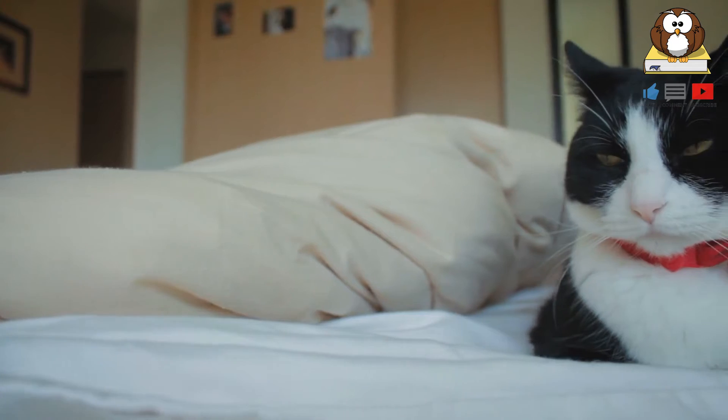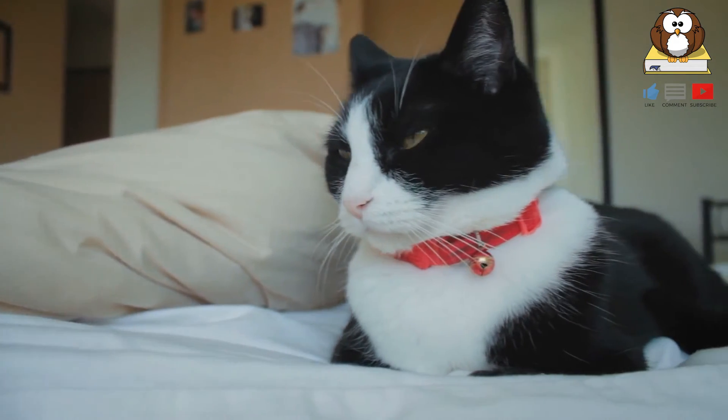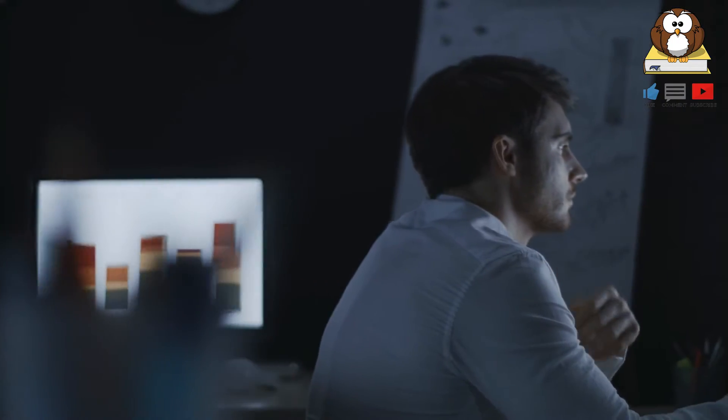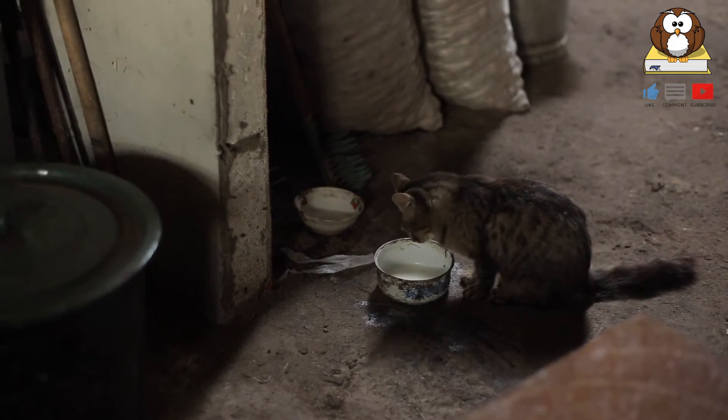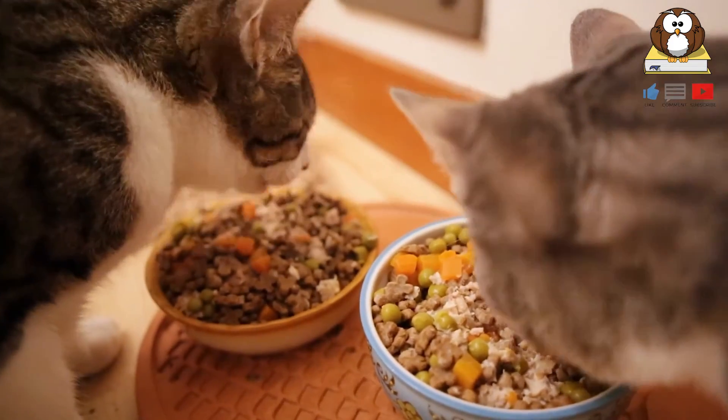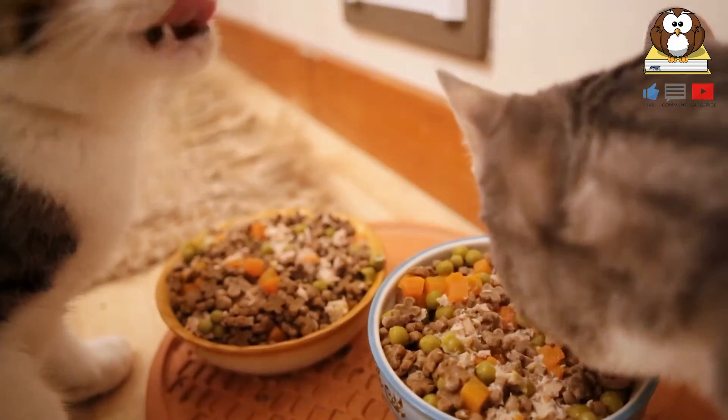To put it into context, it would be a bit like us losing the feeling in our fingertips and so not being able to feel our way through the dark. Cats don't like their whiskers to touch the sides of a drinking bowl, so water must be offered in a large bowl filled to the brim.